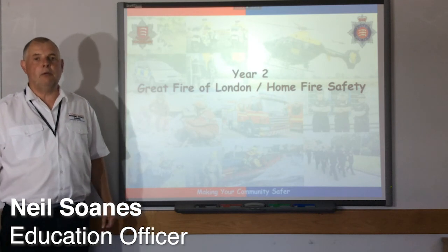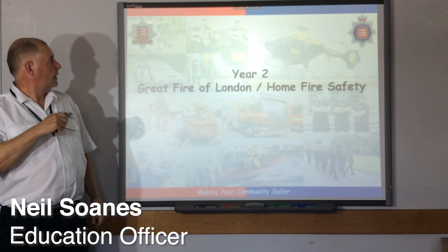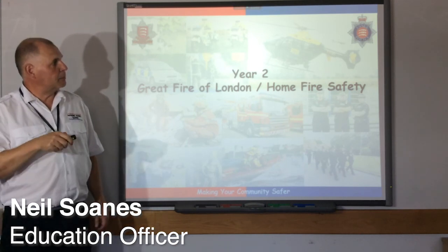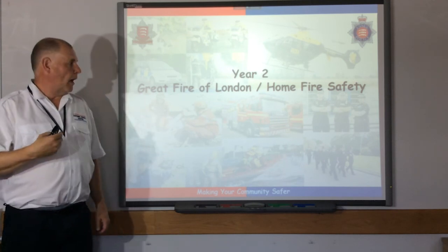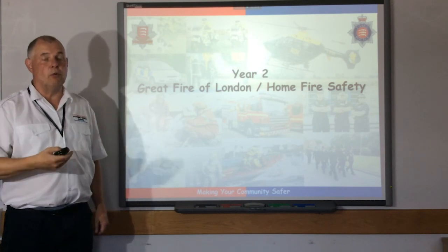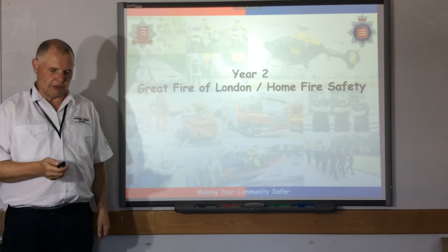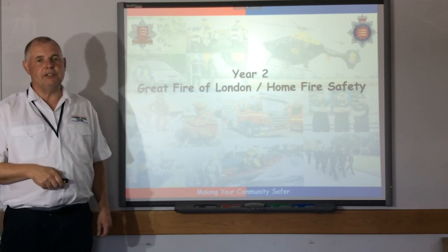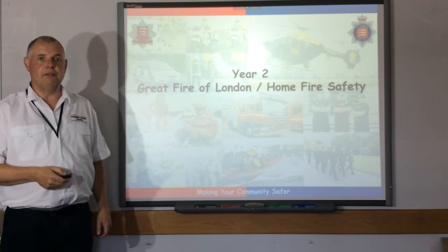Hello, my name's Mill. I work for Essex Fire and Rescue Service — that's our badge up there. And in collaboration with Essex Police — that's the Essex Police badge up there. I go, as an education officer, to schools all over Essex doing various safety and awareness lessons. Today we're going to be looking at our Year 2 Great Fire of London and Home Fire Safety presentation.